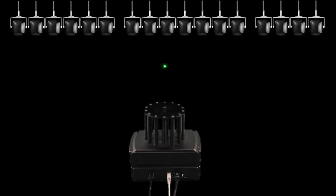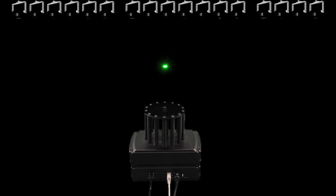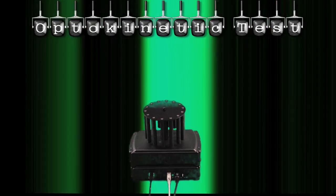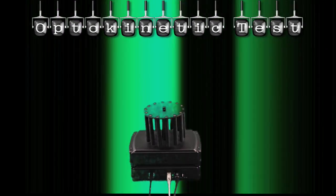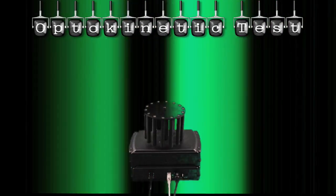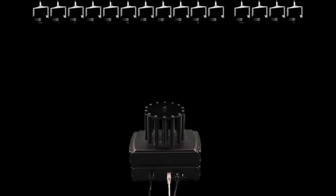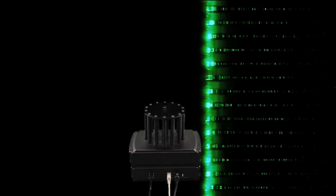During the smooth pursuit test, the light moves continuously. Test results show whether the eyes kept up, lagged behind, or jumped ahead. Green and black stripes fill the visual field during the optokinetic test. As your patient watches each stripe, a reflexive eye movement called a nystagmus is generated and recorded. The test determines whether the speed of the eye movement is symmetric between the right and left sides. Abnormalities within the saccadic, smooth pursuit, or optokinetic systems are consistent with central nervous system pathology.